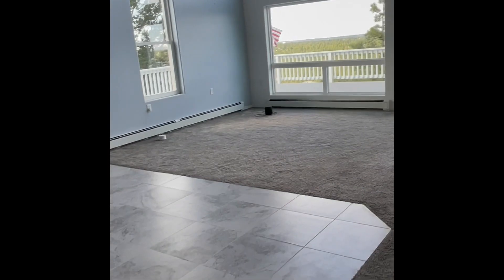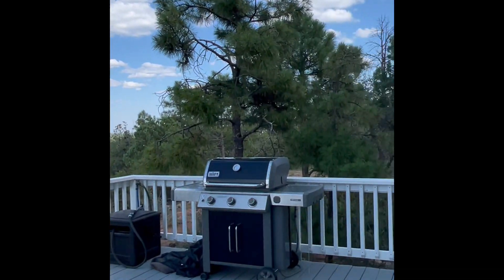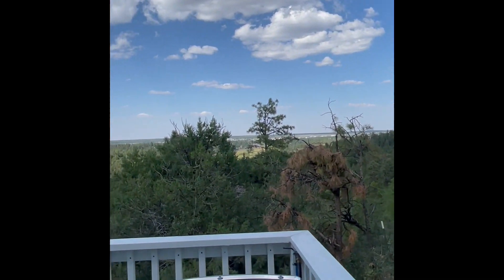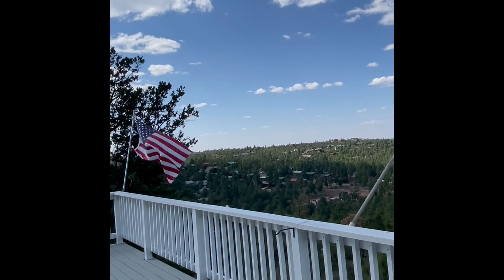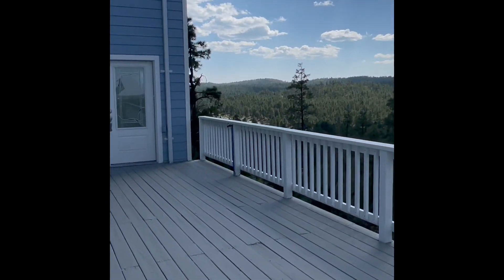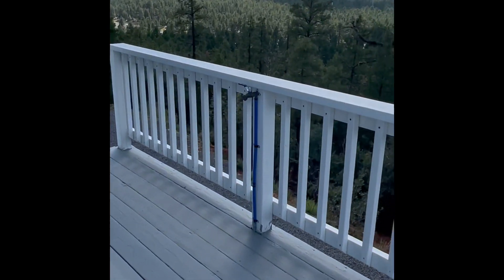We're going up the stairs, and the last thing we're going to view today is the deck — both the front deck and the side deck. Double pane windows. This makes my heart sing — look at this! You can reach out and touch the pine trees! If you can't tell, I like pine trees! Look at all the hummers. And our good old American flag. Front deck, side deck — this is the door from across the front entry. And you also have a water spigot up here. Pretty cool!